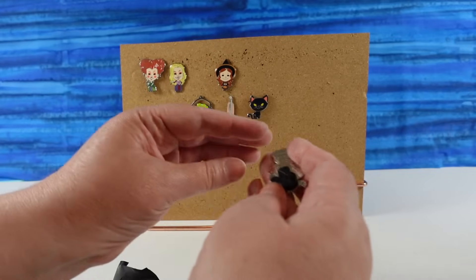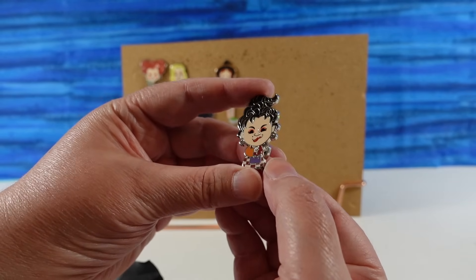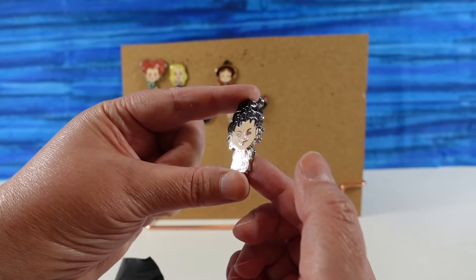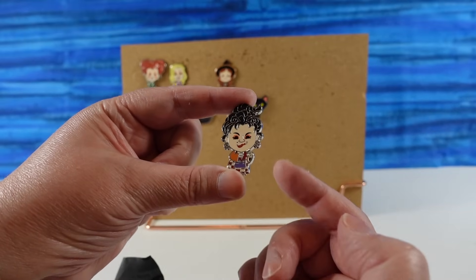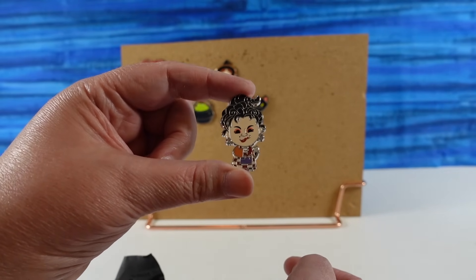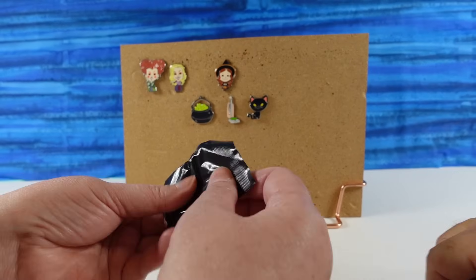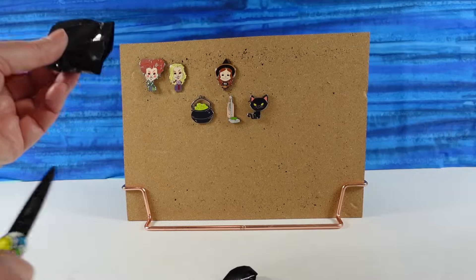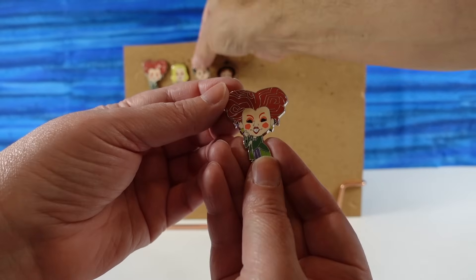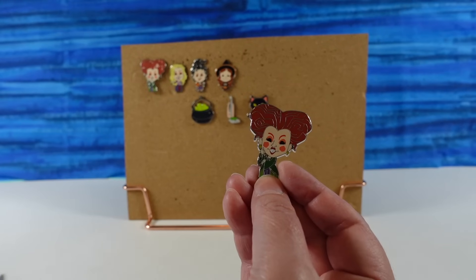It's Mary! She kind of reminds me of Bob's Big Boy with that red and white checkered dress. That's a cool Mary pin — I like the expression on her face, her lips are all kind of scrunched, like Elvis Presley. So we have all three sisters, and Mary came with Winifred, so Winifred must have the most pins — she's come paired with both Sarah and Mary.